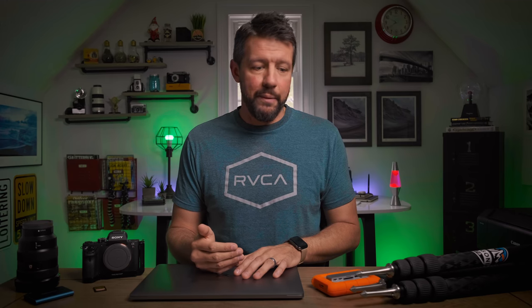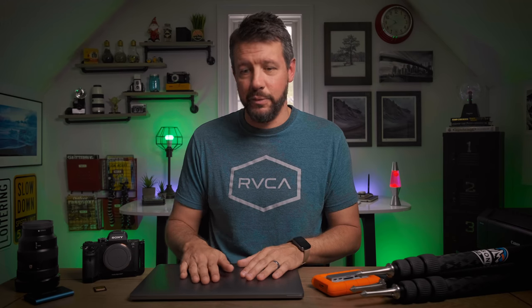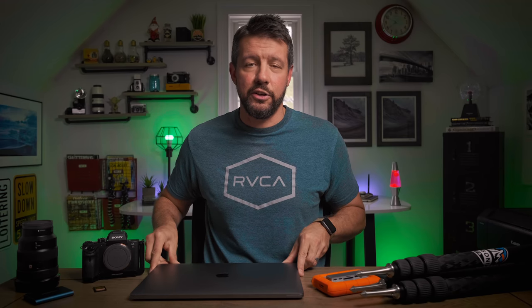I bring mine on literally every trip I go on, whether I'm staying in a hotel, camping in a tent, staying for one night or ten nights — this laptop comes with me. And the craziest part is this is by far the heaviest item that I own, and it has no direct correlation to creating a photograph, yet I bring it everywhere.